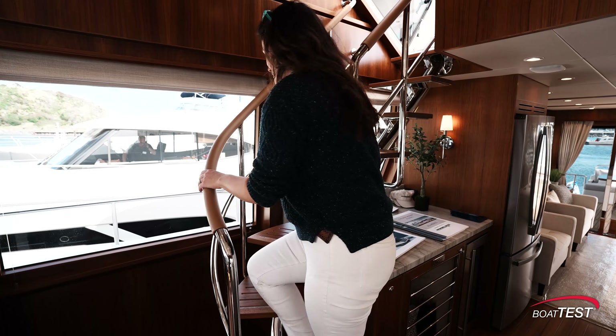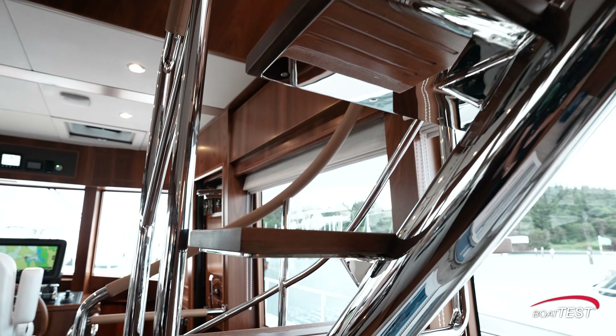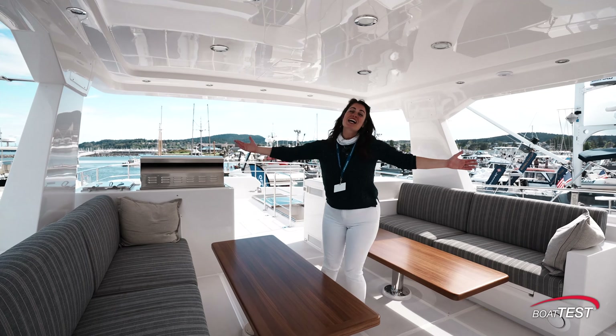As we head up these stairs, I want you to notice how stunning this stainless steel work is — it makes this space airy but also very cool. Welcome to the flybridge.